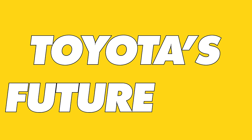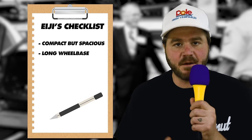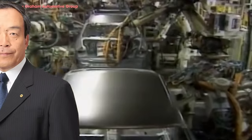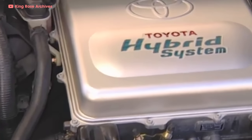Chapter 1: Toyota's Future Car. In the summer of 1993 — two years before Post Malone was born — Toyota's chairman challenged the company to develop a revolutionary vehicle for the 21st century: something compact but spacious, with a long wheelbase and fuel efficiency at least 1.5 times greater than the next best car in its class. Led by Takeshi Uchiyamata, the team began working on their vehicle of the future, codenamed the G21.